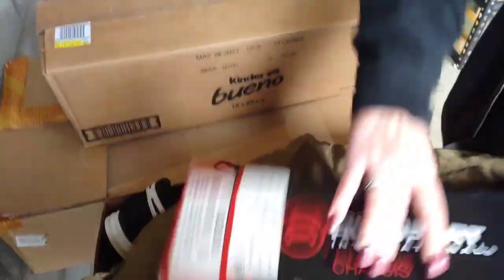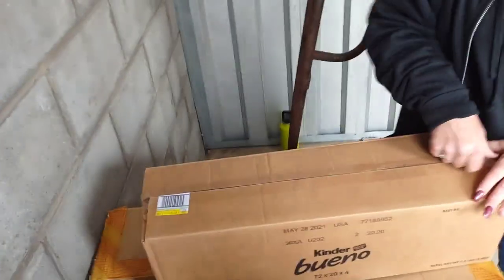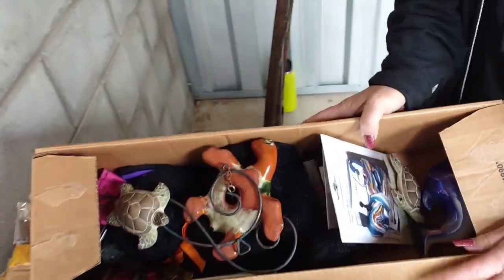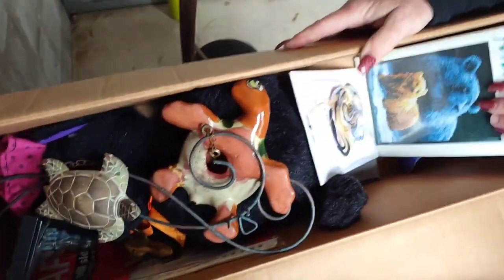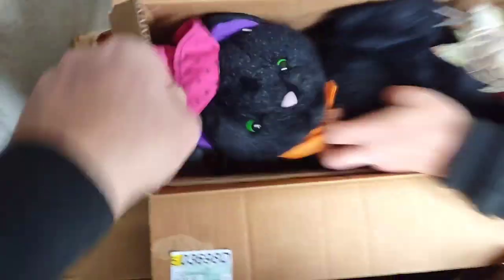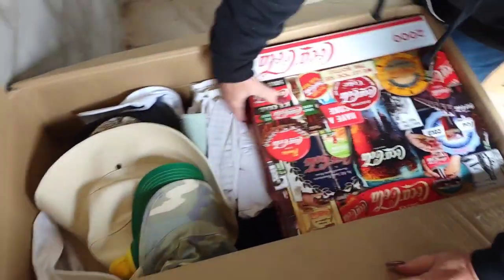We have some more car parts — you can see them in there. We got a box here, taped shut. We've got some home decor items, some cross-stitch pieces, and a cat. That's about it in there.